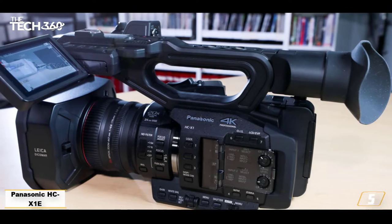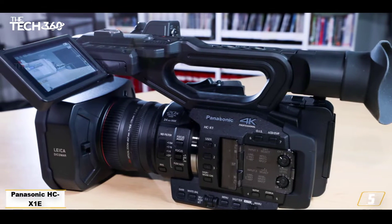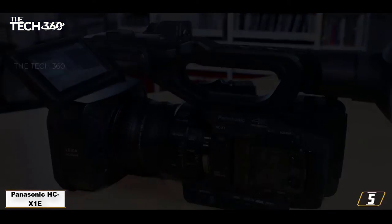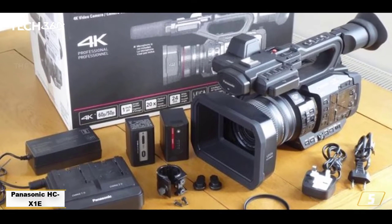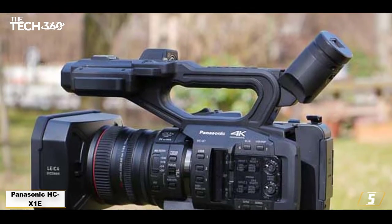Number 5: Panasonic HC-X1E — the best camcorder overall. It will help you shoot like a pro. For professional quality shooting, the Panasonic HC-X1E is hard to beat. It's the heaviest camera in its class by some way, so it's not the most portable option and will need a good quality tripod to keep it stable.